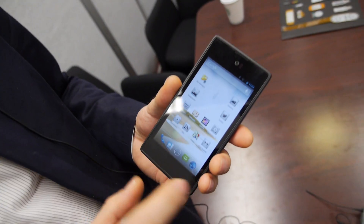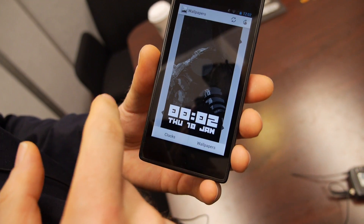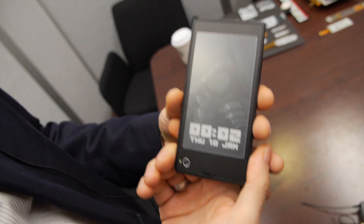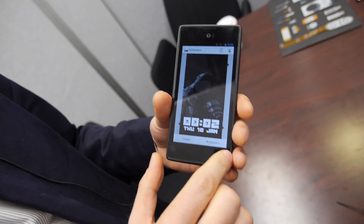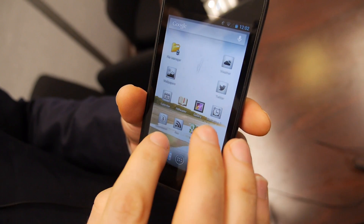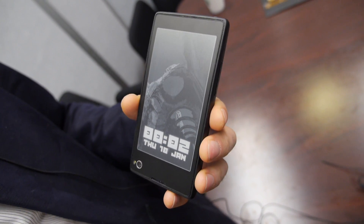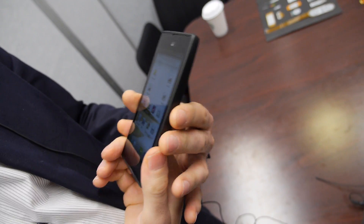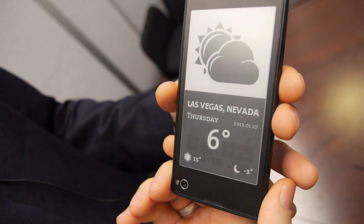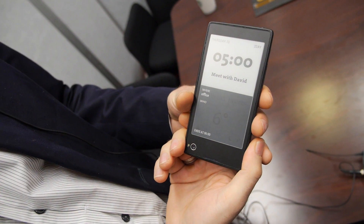In terms of applications we've developed: you can pick a wallpaper picture to put on the backside and adjust what information you want displayed — like clocks, date, or other info. There are also apps like Twitter, Facebook, and RSS feeds that you can put on the backside — they stay there and update in real time, so you don't need to wake the phone to get relevant social media information. We also have basic widgets like web info and calendar notifications.